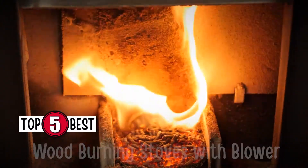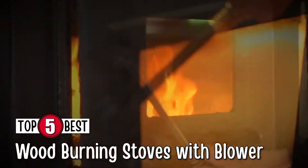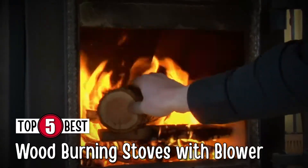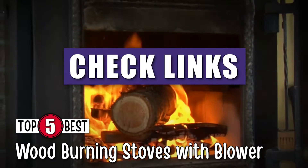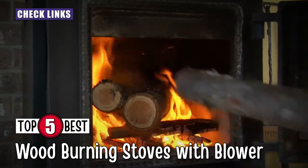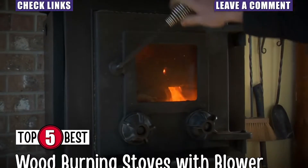In this video, we compiled the list of the 5 best wood-burning stoves with blowers on the market today. Be sure to watch till the end for our best recommendation. If you want more information or updated pricing on the products mentioned here, check out the links in the description below. If you have another product you'd like us to review, let us know by leaving a comment down below. So, without further ado, let's get started.